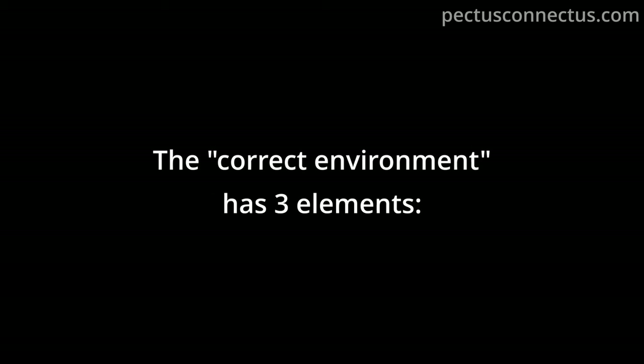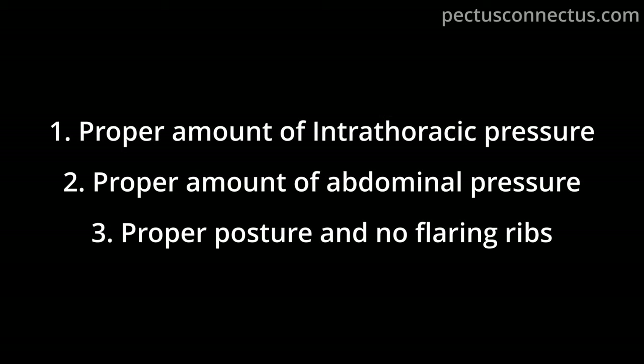The correct environment has three elements: first, a proper amount of intrathoracic pressure; second, a proper amount of abdominal pressure; and third, proper posture and no flaring ribs.